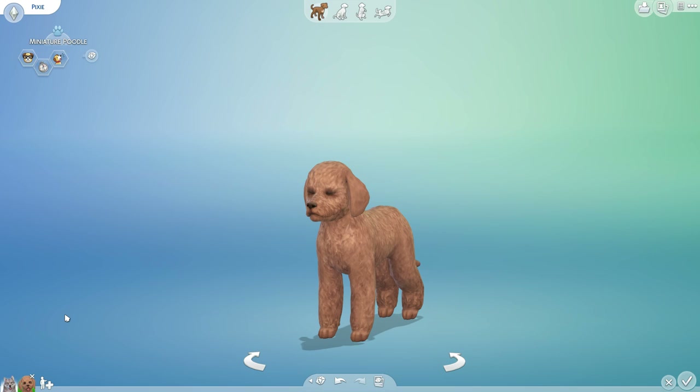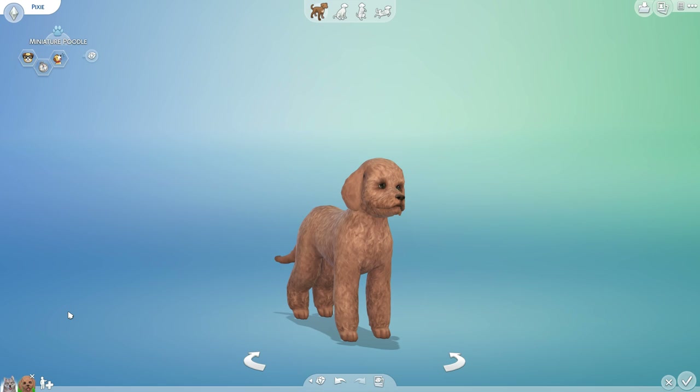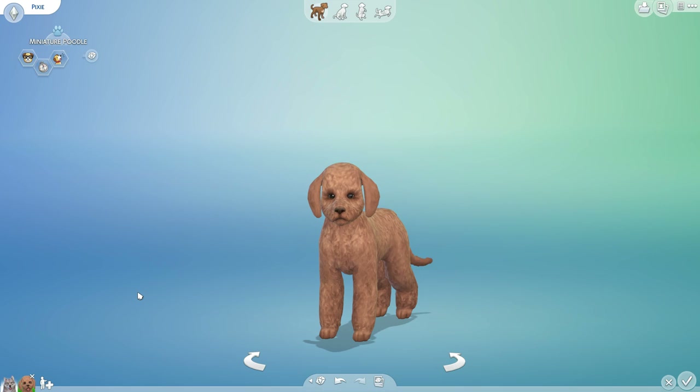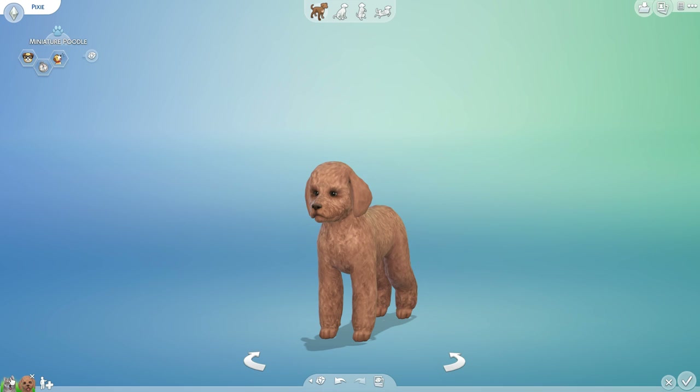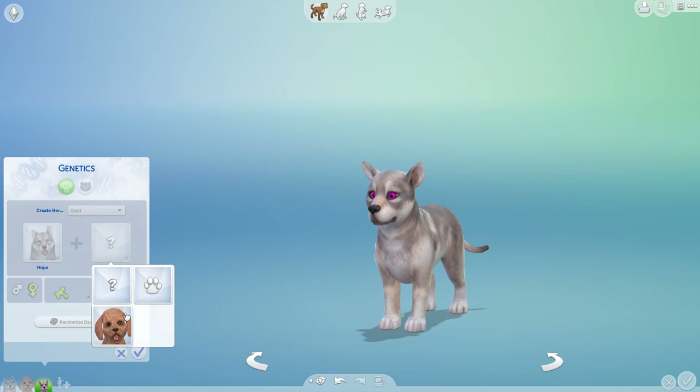As always, we are going to be naming their puppies after you guys using random comments from our previous episodes. So if you would like to become a Mini Woodle — yes, we're going to make some Woodles! — all you need to do is leave a comment down below and we'll add you into the random comments generator. Without further ado, let's sit down with a pair of binoculars and watch as their first litter of puppies comes out with Hope at their side.